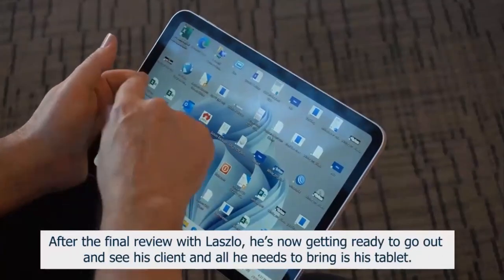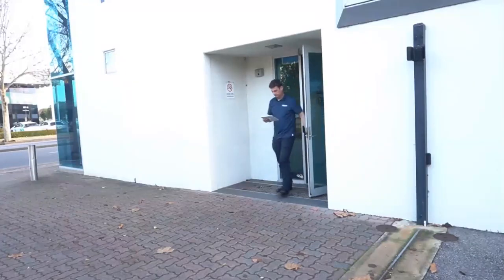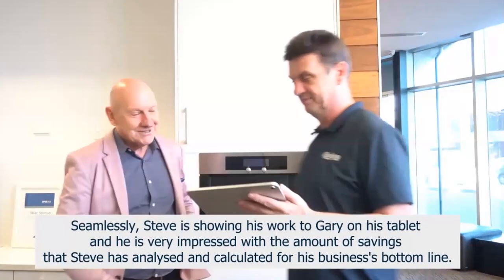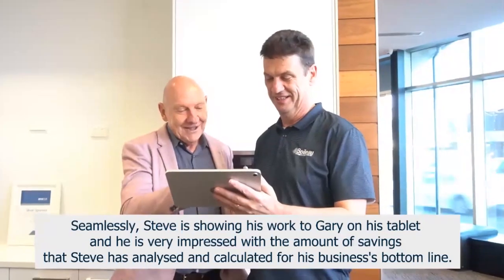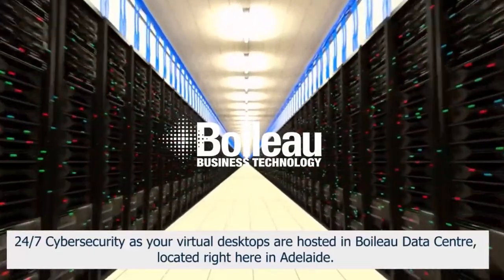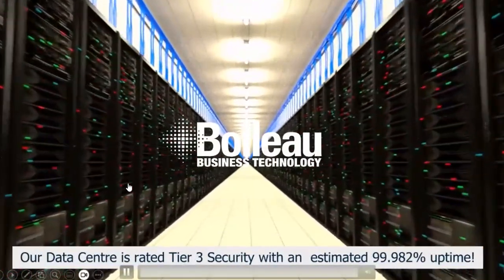After the final review with Laszlo, he's now getting ready to go out and see his client, and all he needs to bring is his tablet. This is Gary, one of his most valued clients. Seamlessly, Steve is showing his work to Gary on his tablet, and Gary is very impressed with the amount of savings that Steve has analyzed and calculated for his business's bottom line. Gary approved the numbers and they both look forward to a fruitful partnership. Work from anywhere, anytime, on any device with 24/7 cybersecurity, as your virtual desktops are hosted in the Boiler Data Center located right here in Adelaide. Our data center is rated tier 3 security with a 99.982% uptime.